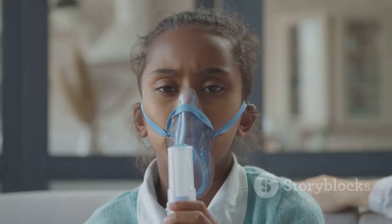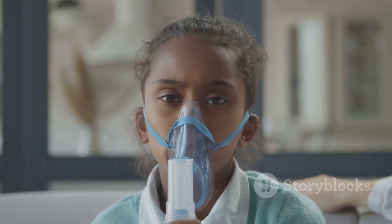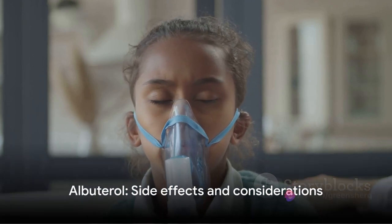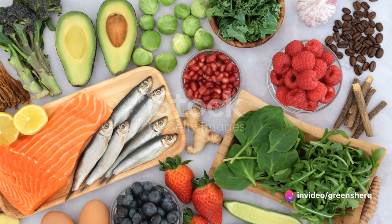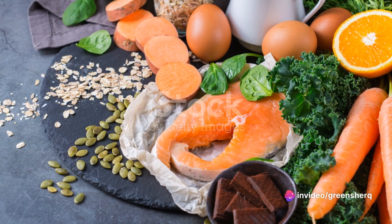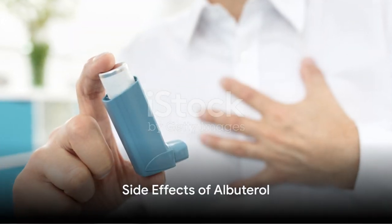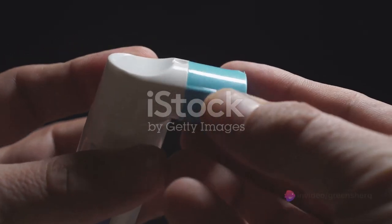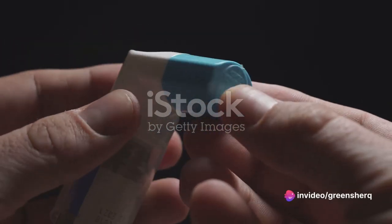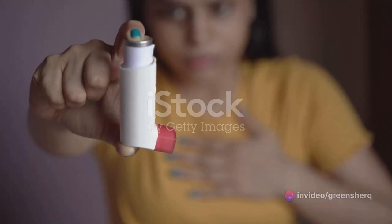Albuterol helps with breathing, but it's not always rainbows and butterflies — there are side effects too. Like any other medication, albuterol has its share of side effects. Let's delve into the world of these side effects, both common and severe, to know exactly what you might be signing up for when you use albuterol.